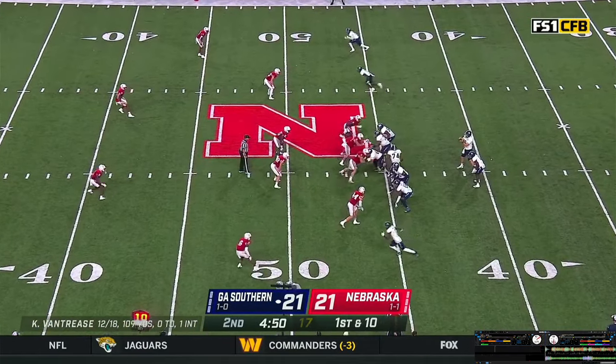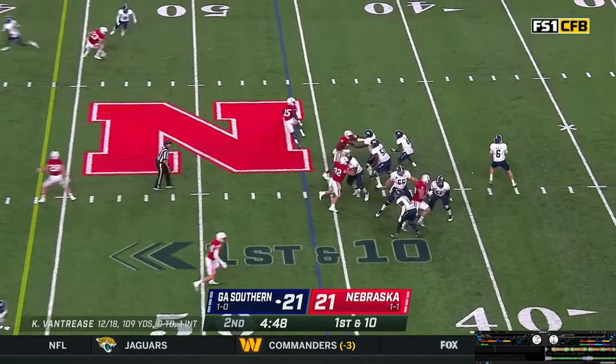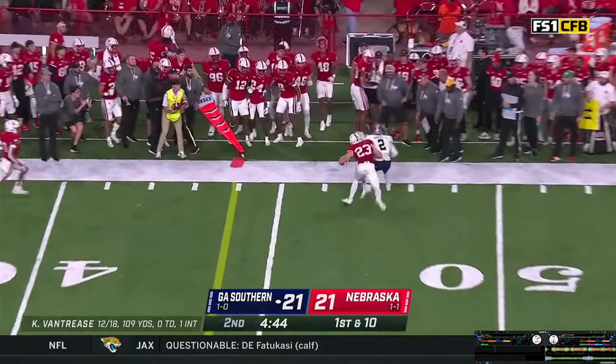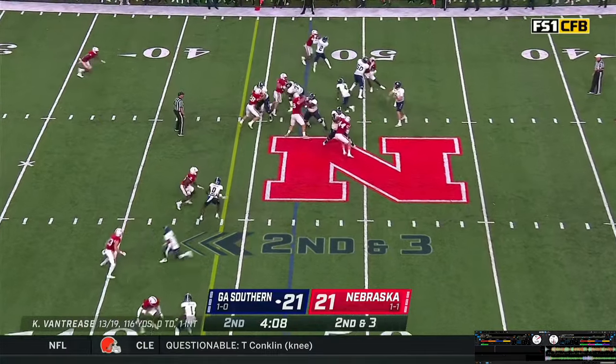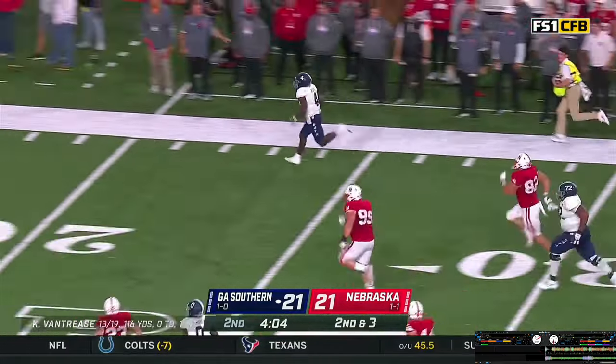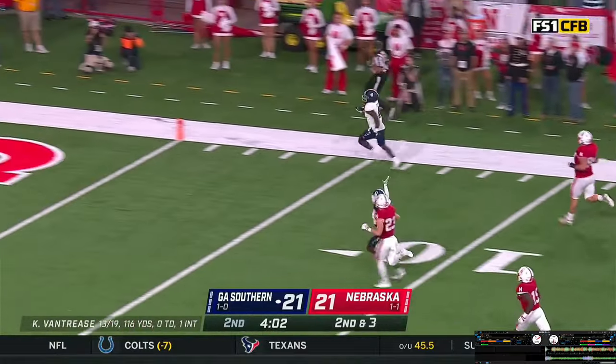Vantrese turns, fakes the handoff, back to throw — rolling right, throws it in the flat. Pass caught, knocked out of bounds. Vantrese turns, gives it off to Green — big hole right side. Flips a tackle and he's gone — 30, 20, 10. Touchdown, Georgia Southern — they're back in front, 27-21.